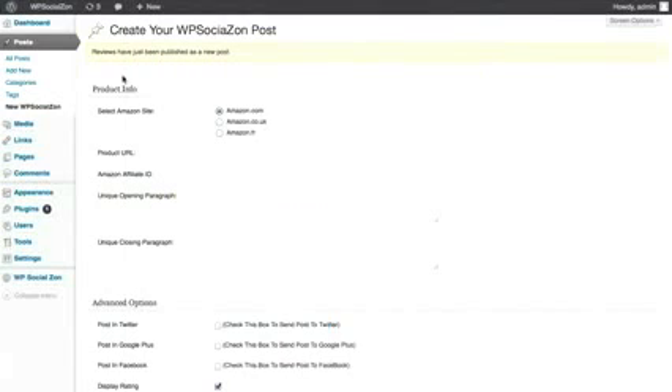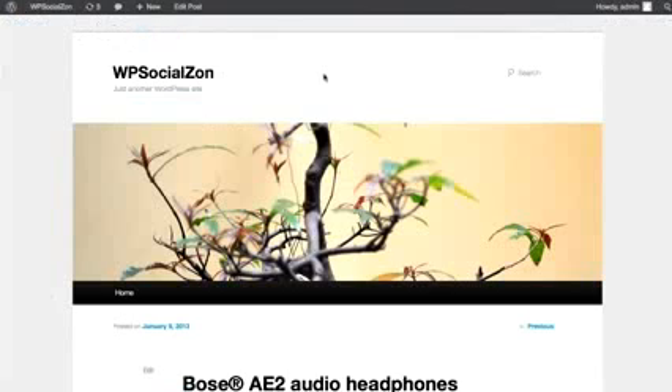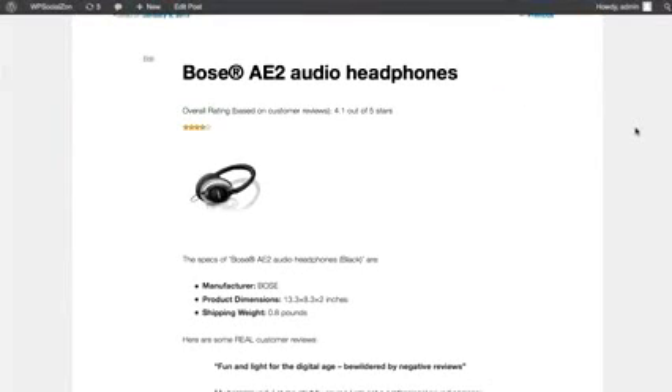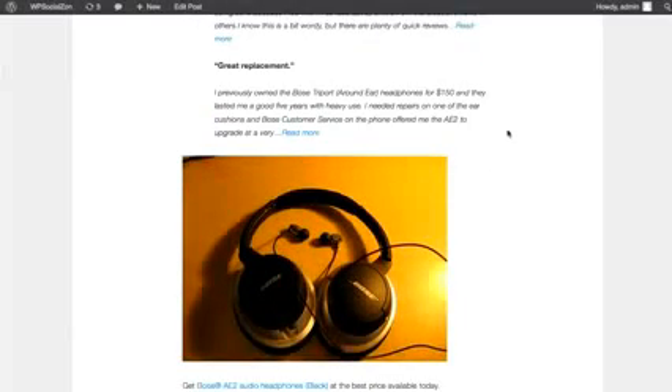The post should be done now, so let's check this out. Let's go to the post and refresh the page. As you see, we have our Bose headphones right here — let's click view so you can check it out. WP Social Zone just crafted a high-converting Amazon post, giving you overall ratings, real reviews, manufacturer details, and big bright pictures for your customers to click. This has dropped your affiliate cookie inside the post, so when they click or go to Amazon and buy something, you get paid.